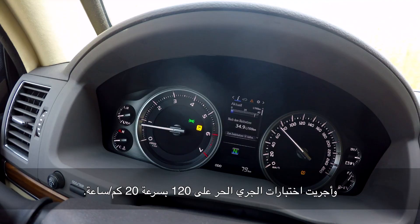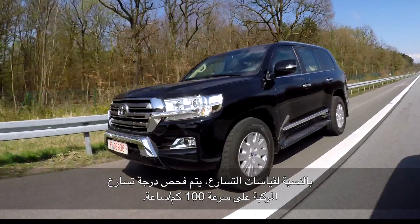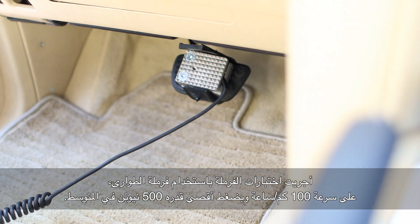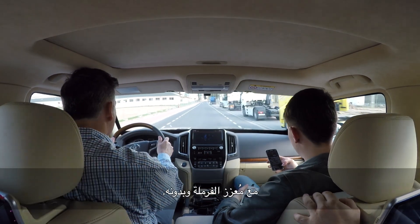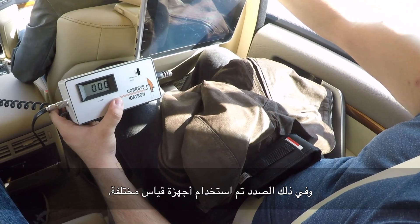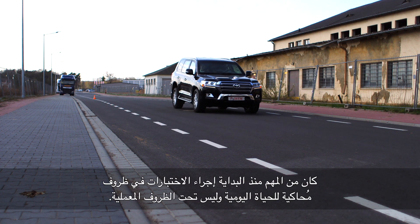The rollout test took place from 120 to 20 kilometers per hour. For the acceleration measurement, it was checked how fast the vehicle accelerates to 100 kilometers per hour. Braking tests were carried out upon emergency braking at 100 kilometers per hour with a maximum pressure of 500 Newton on average, both with and without brake booster. Different measuring devices were used, and it was important that the tests were carried out under everyday conditions, not laboratory conditions.